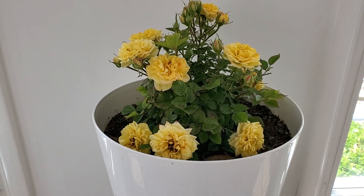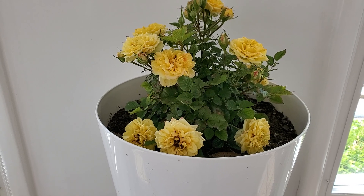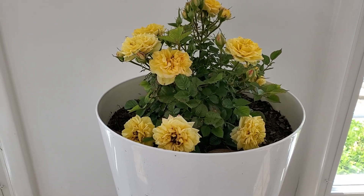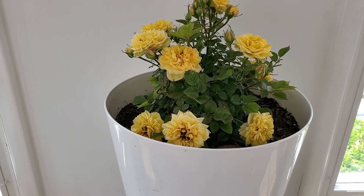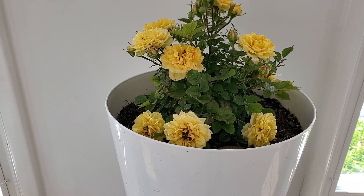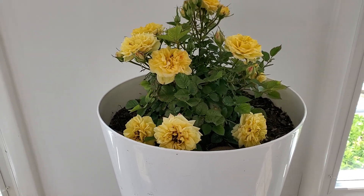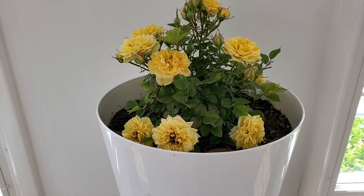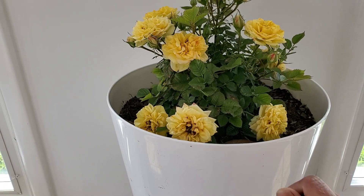Hello, meet my miniature beautiful yellow rose. It's very rare to have a yellow miniature rose around. I'm really proud of this one — it went through winter and look at it, guys, it's blooming a lot!